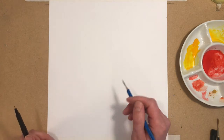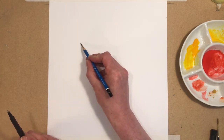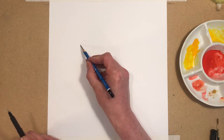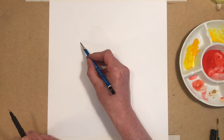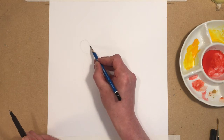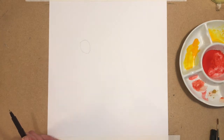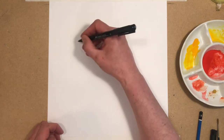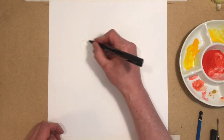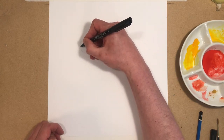The very first thing I'm going to do is draw the shape of his head like an upside down egg, just in pencil. You can pause the video at any point and take your own time doing the drawing. The egg shape is going to be the outline for his head.